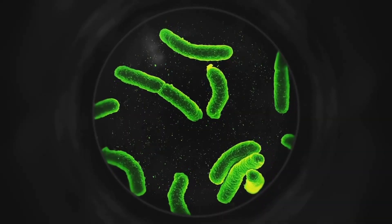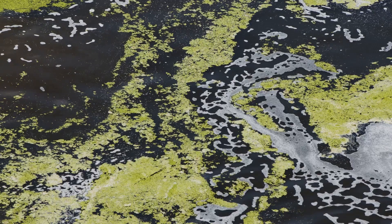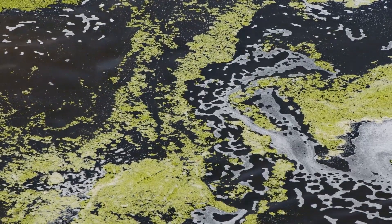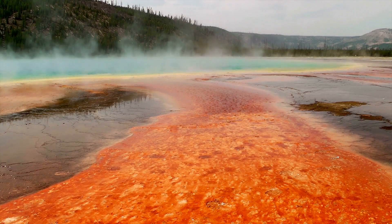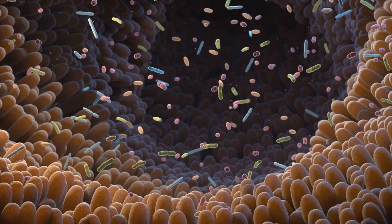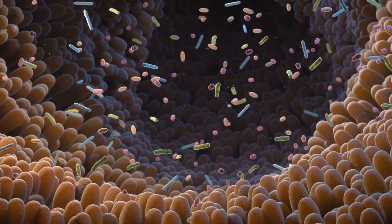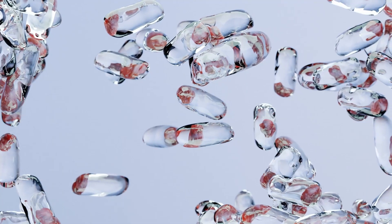Cyanobacteria, often called blue-green algae, are the most familiar. They thrive in lakes, oceans, and on rocks. These ancient bacteria were among the first to perform photosynthesis, releasing oxygen. Purple and green sulfur bacteria are found in waterlogged soils and sediments; they break down sulfur compounds, releasing nutrients. Non-sulfur photosynthetic bacteria are incredibly adaptable, living in soil, water, and animal guts, playing a vital role in nutrient cycling.